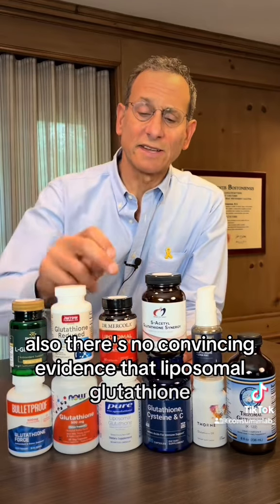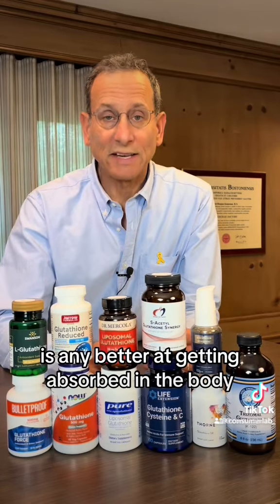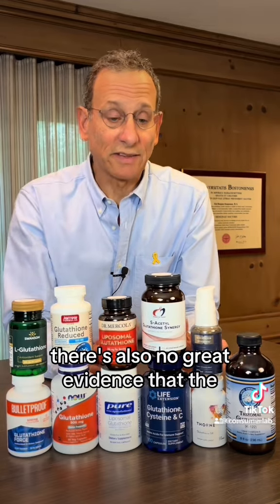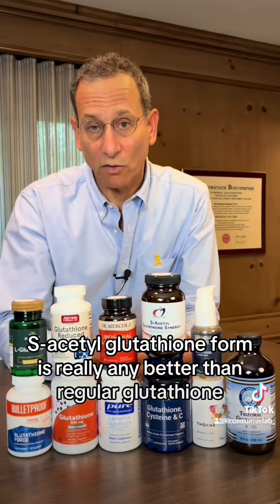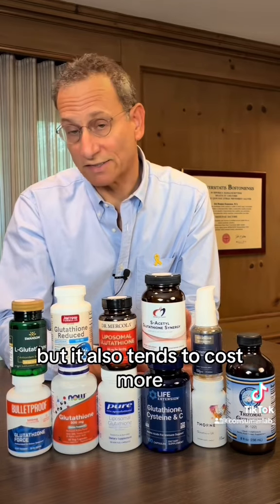There's no convincing evidence that liposomal glutathione, which tends to be much more expensive, is any better at getting absorbed in the body. There's also no great evidence that the S-acetylglutathione form is any better than regular glutathione, but it also tends to cost more.